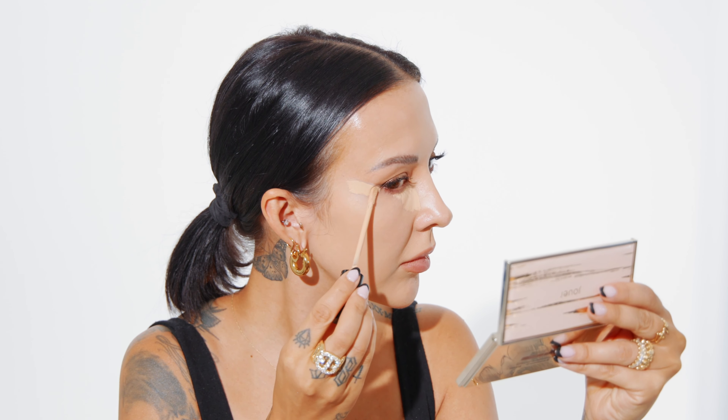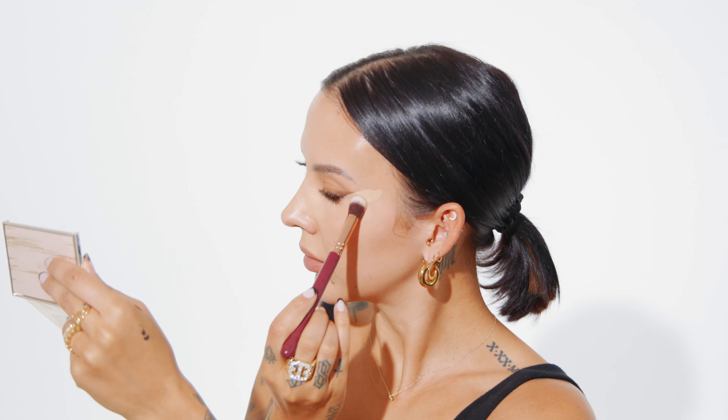Next, I'll be concealing under my eye. This will conceal my under eye and cover any dark circles, but it's also going to help define that cat eye even further. Using the sponge applicator, I'm tracing just below my winged liner and pulling it up towards my temple. You can see this instantly defines that winged liner even more.